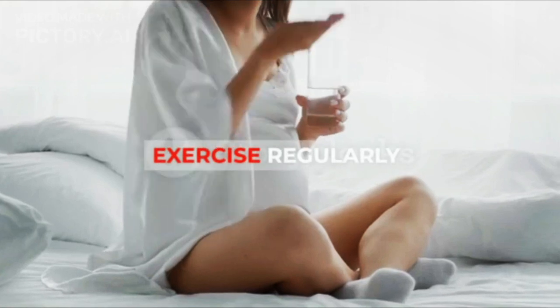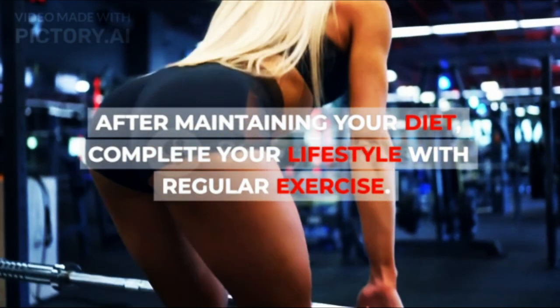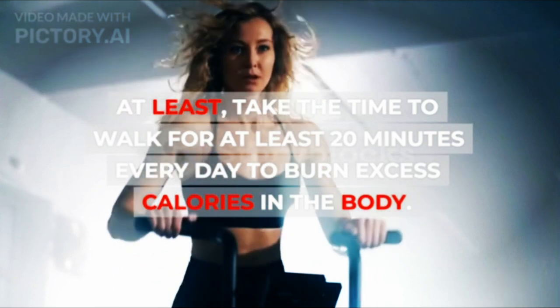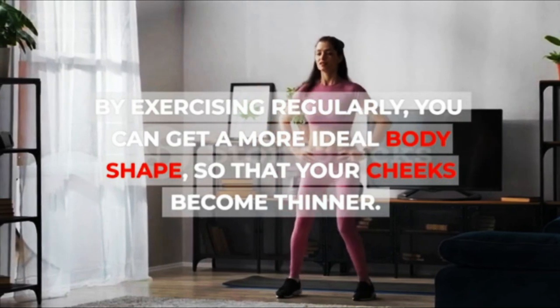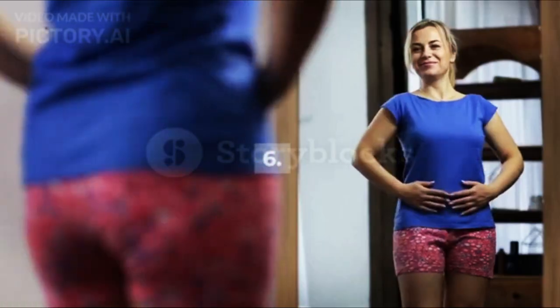5. Exercise Regularly. After maintaining your diet, complete your lifestyle with regular exercise. At least take the time to walk for at least 20 minutes every day to burn excess calories in the body. By exercising regularly, you can get a more ideal body shape, so that your cheeks become thinner.